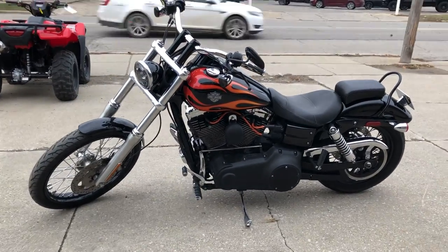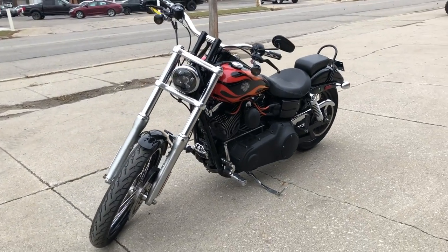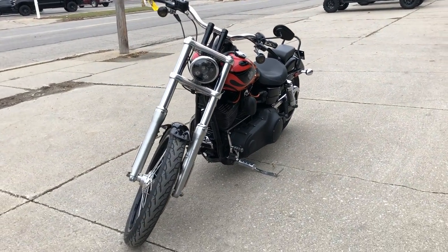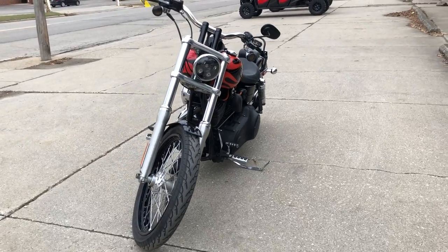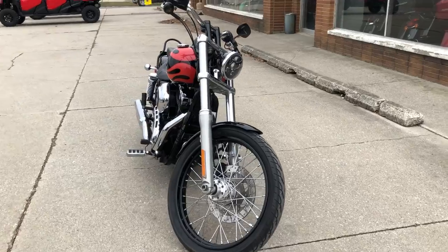This bike runs strong and needs nothing. Just serviced at the dealership — inspected, all fluids changed — and there's a warranty available. This is a great motorcycle for the money.